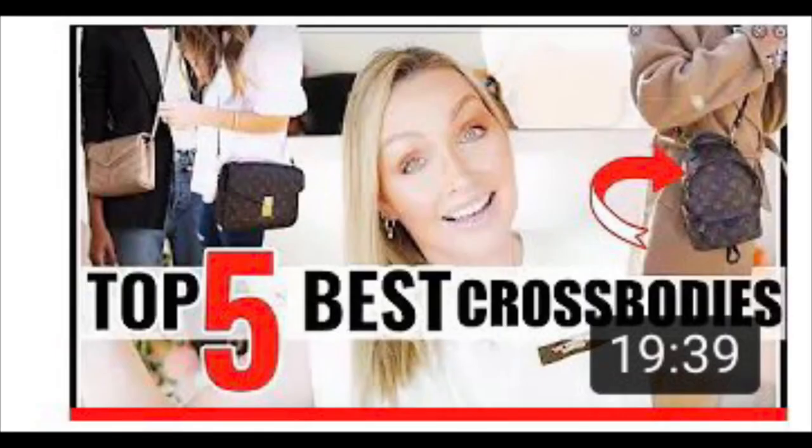Hi everyone, welcome back to my channel. In today's video I will share with you the top 10 best and most convenient crossbody bags. This video was inspired by Vivian, who recently did a top 5 best crossbody bags video, so today I will share my version of the best and most convenient crossbody bags.